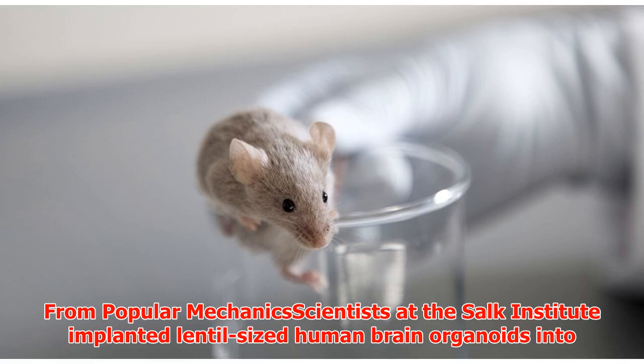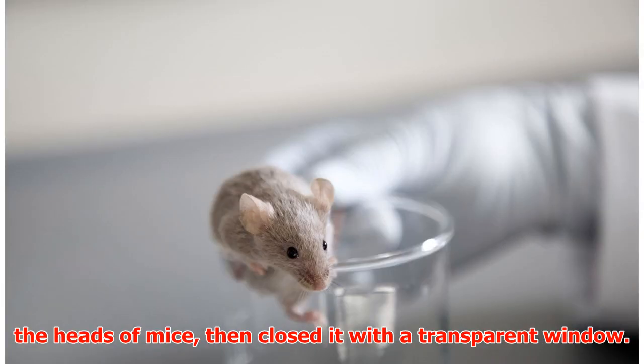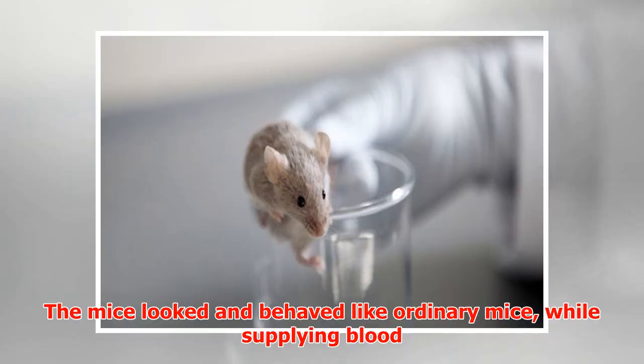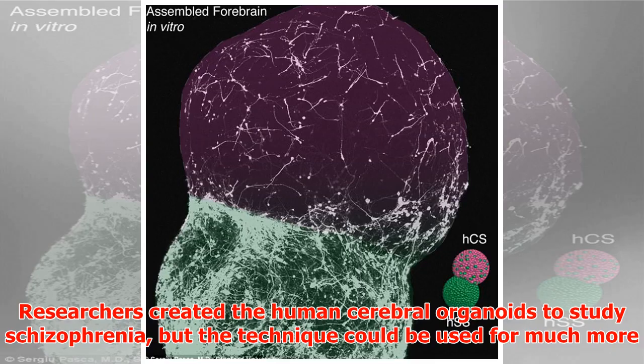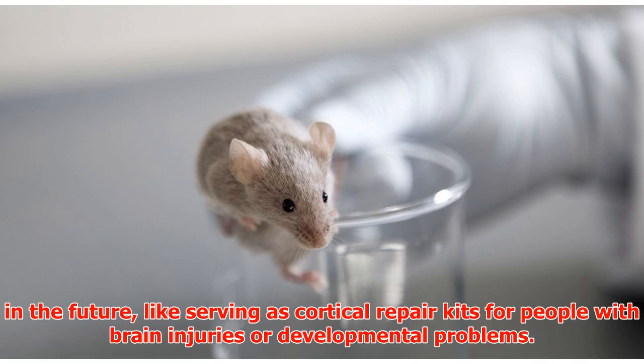From Popular Mechanics: scientists at the Salk Institute implanted lentil-sized human brain organoids into the heads of mice, then closed it with a transparent window. The mice looked and behaved like ordinary mice while supplying blood and nutrients to keep human brains developing for months. Researchers created the human cerebral organoids to study schizophrenia, but the technique could be used for much more in the future, like serving as cortical repair kits for people with brain injuries or developmental problems.